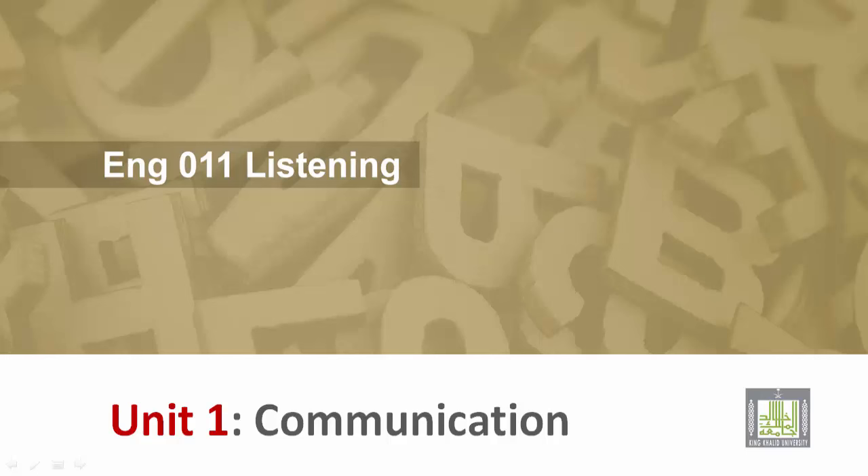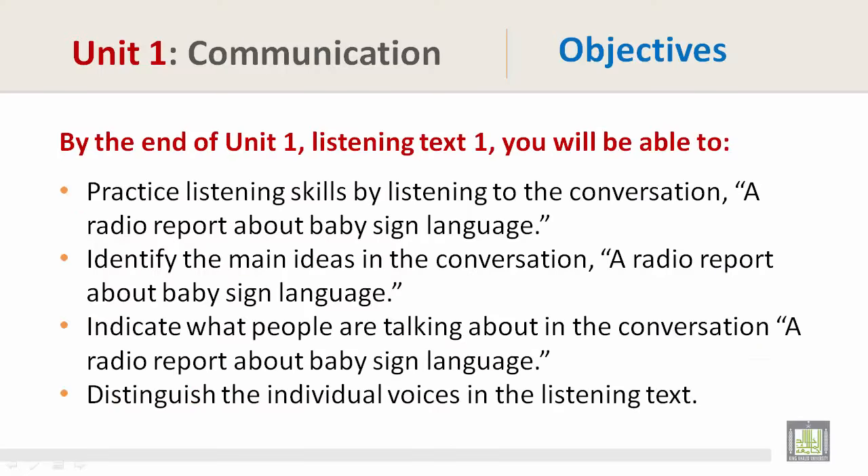English 011 Listening. Unit 1 Communication. Unit 1 Communication Objectives.